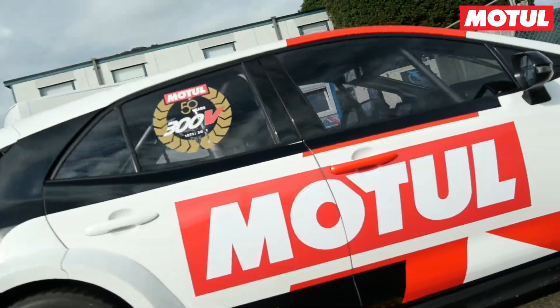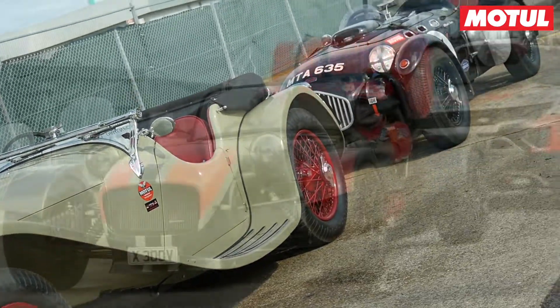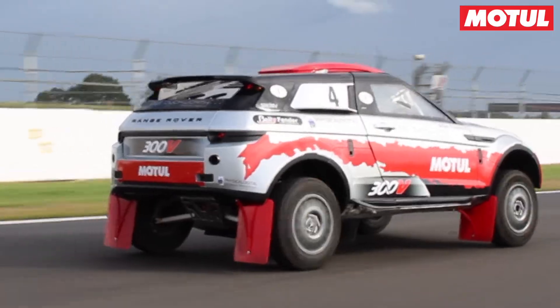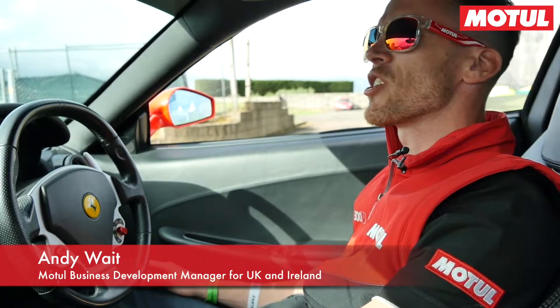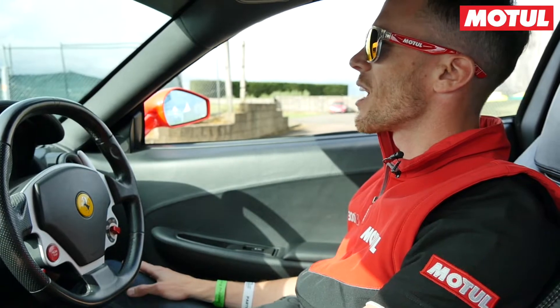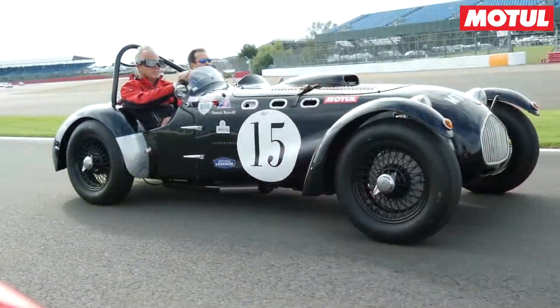We are just lining up in the holding area for the Motul 300V 50-year anniversary parade lap. Behind me in my mirror I'm just looking at Andrew Jordan, our Motul brand ambassador, sat in his Shelby. Every vehicle in this parade lap that's attended us today is a Motul 300V oil user.